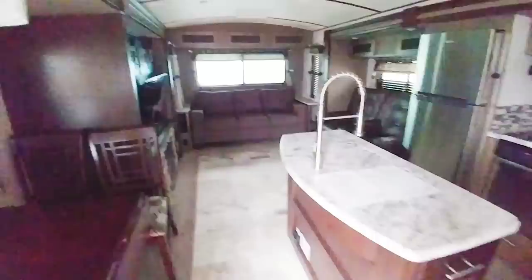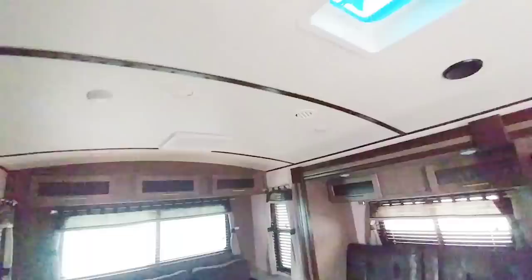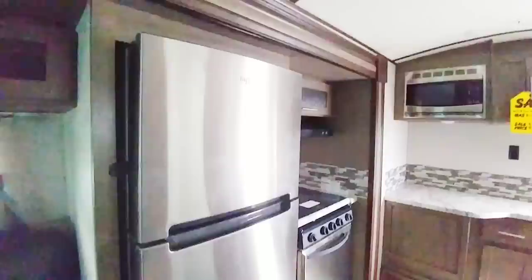This is a really nice floor plan — a rear living room setup, very similar to what you might see in a fifth wheel. It still has the radius ceiling, which is basically a curved ceiling. It has a larger TV, rear sofa, and theater seating. Pretty much the same style stainless refrigerator, but this is a residential style — not gas-electric — so it has an inverter built into the RV to help power it.